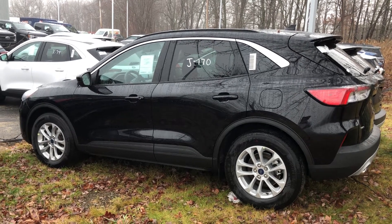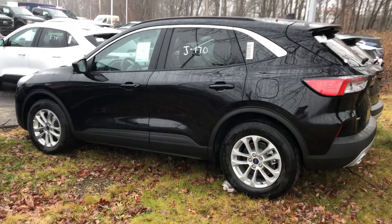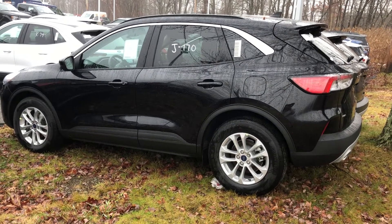Good morning, Lori. My name is Jonathan from AutoFair Ford of Haverhill. Just wanted to give you a quick overview of this 2020 Ford Escape SE.